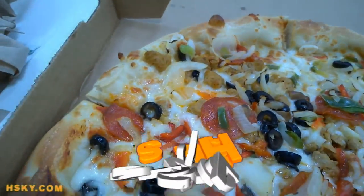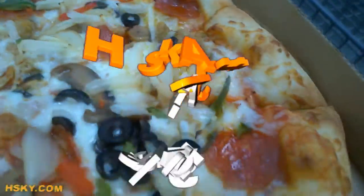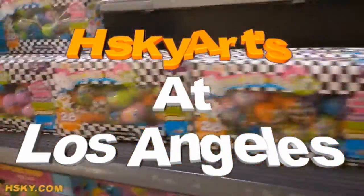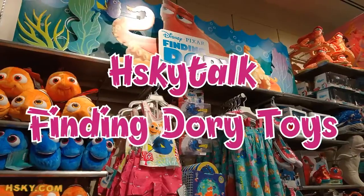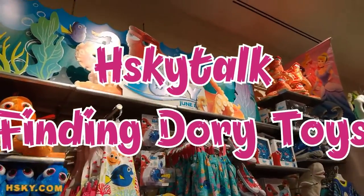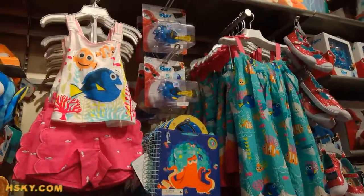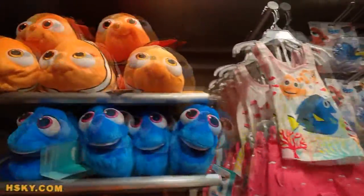SKY ART! Thank you for watching SKY ART! Hello, thank you for watching SKY TALK. Don't forget to subscribe to SKY ART.